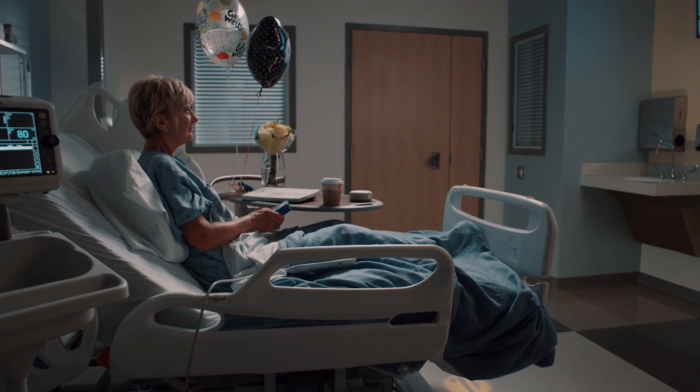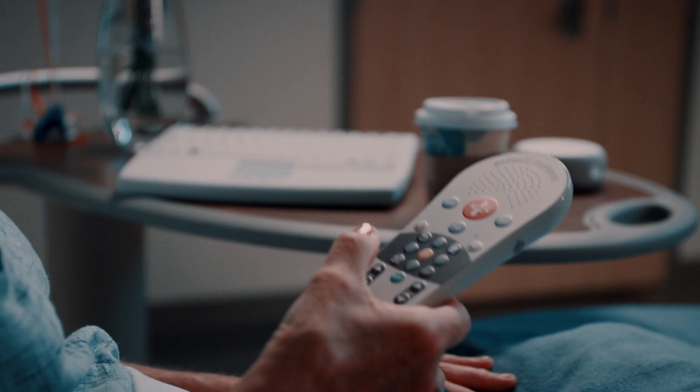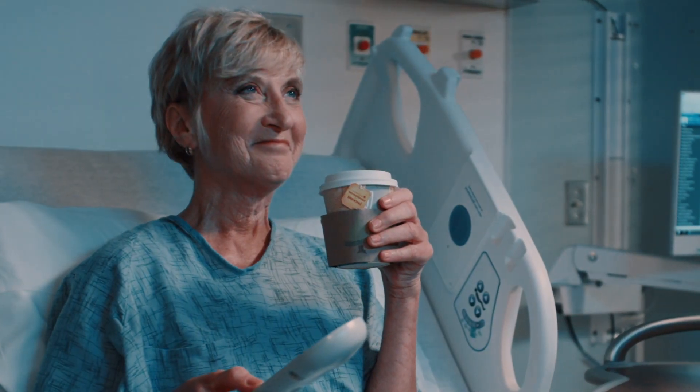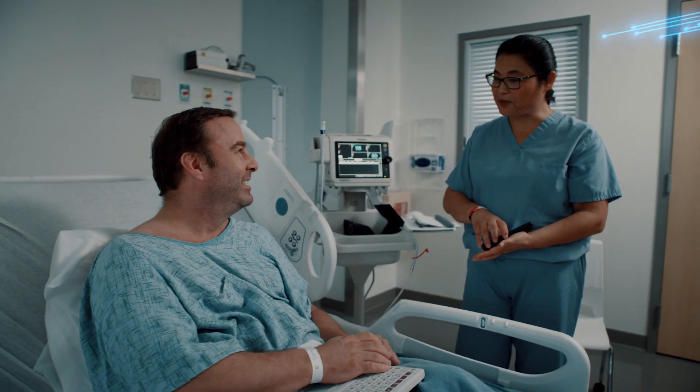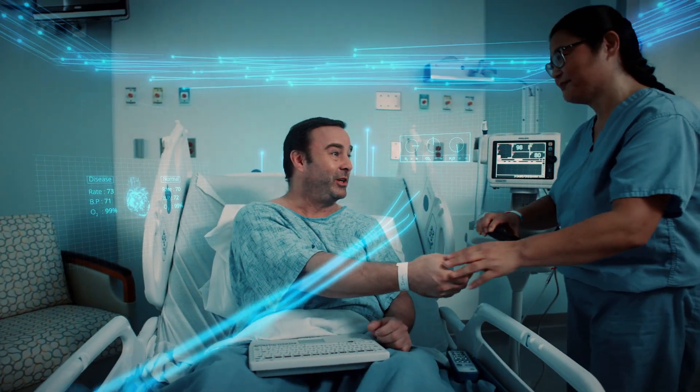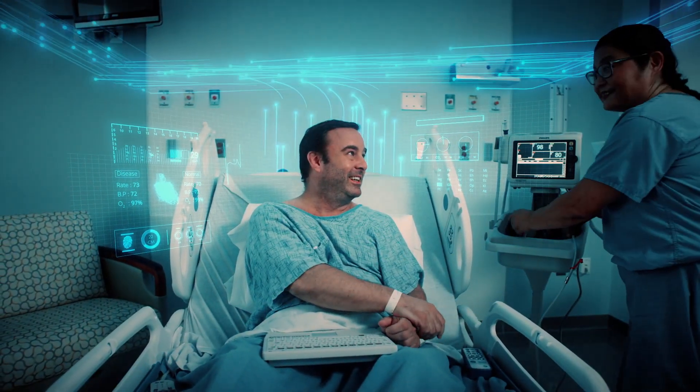Just as remarkable is Inspira's smart room technology, which boosts efficiency while providing a better patient experience. All equipment that measures vital signs will be integrated into the patient's centralized medical record so that nurses no longer have to document this information manually.